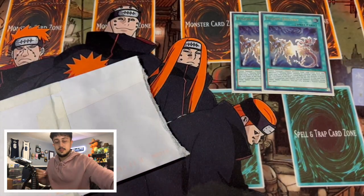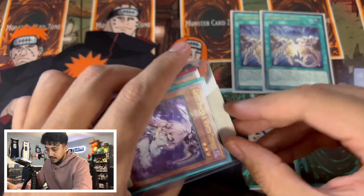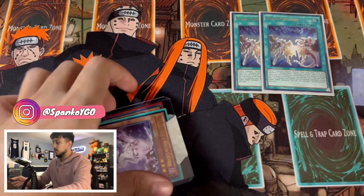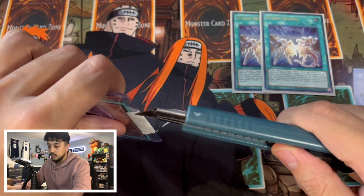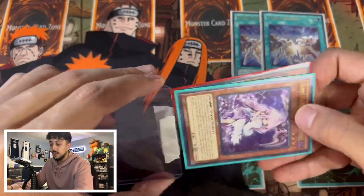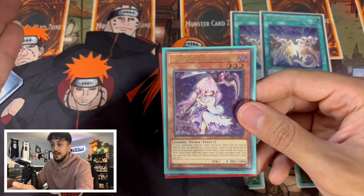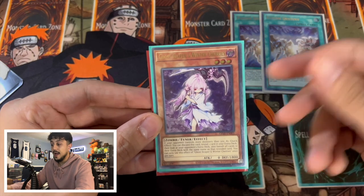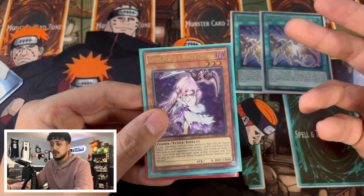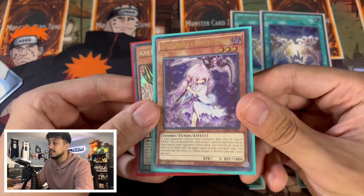Over here we have another piece of mail — I want to go through this fast because I really want to get to the PSA stuff. It's an Ultimate Rare Ghost Reaper and Winter Cherries. Ghost Reaper is actually one of my favorite hand traps in the game. It may not be one of the best right now, but when I topped my very second event with ABC — during ABC, Paleozoic, and Metalfoes format — I main decked three Ghost Reaper, which no one was doing. I main decked a Toad and Metalfoes Alkahest as well and it worked out really well. So maxing out Ghost Reaper at Ultimate Rarity is really nice.